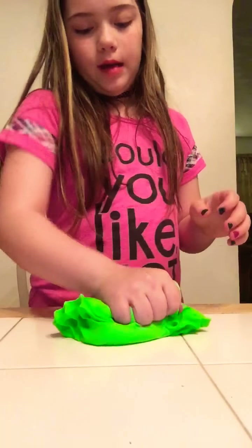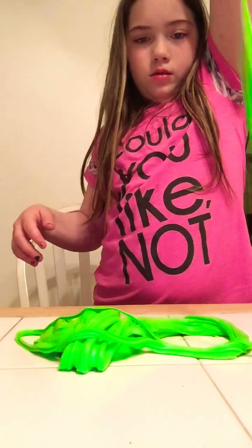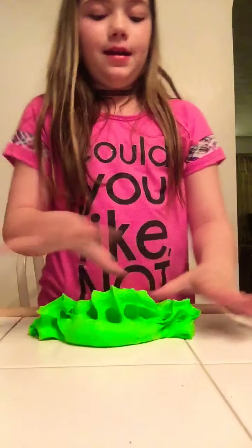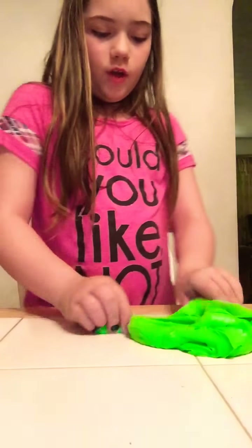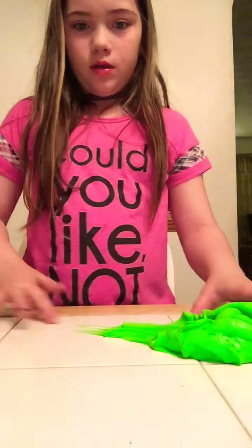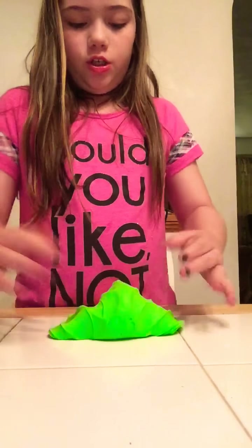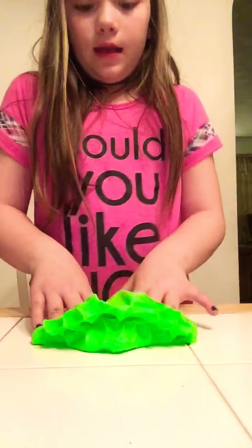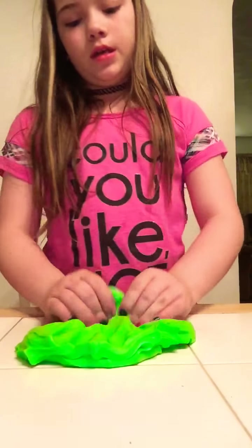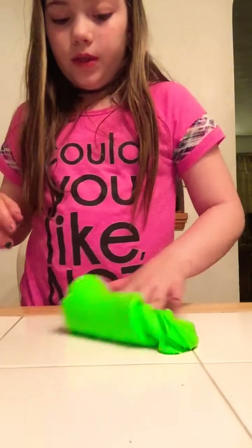It's so buttery and it's just amazing. Super stretchy, like a never-ending stretch. I just love this one so much. It spreads so well. And all these slimes you are seeing were all made with Diso clay.